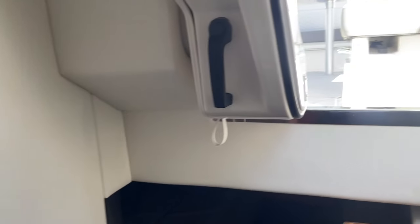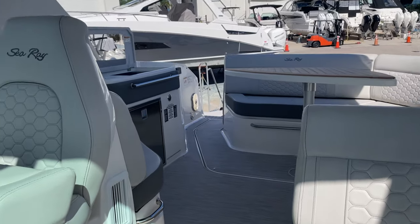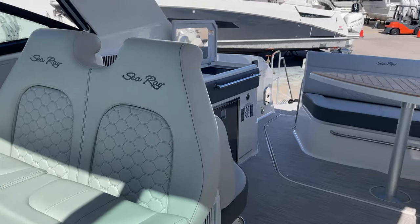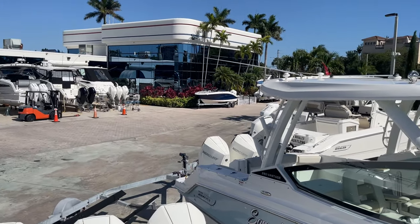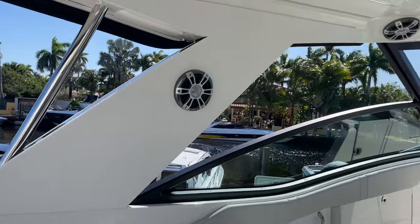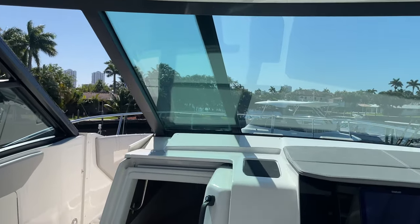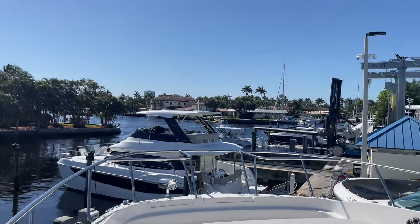Just a really awesome boat — it dominates the market because it checks so many boxes for people; it does a little bit of everything. Quick panorama of our marina here — this is MarineMax Pompano Beach, your local Sea Ray dealer in South Florida. My name is Tyler Hill; give us a call today at 954-783-9555. Thanks for watching!